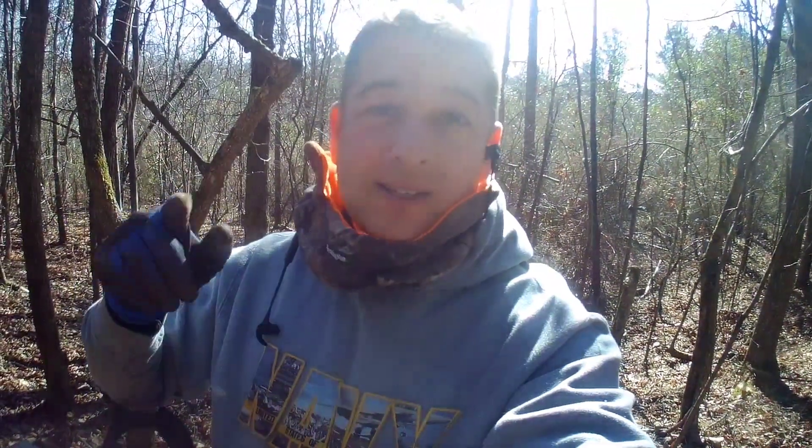Hello everybody, I'm back at it again — super excited to be back out here, just inside the woods where I found that staff officer's button on the last video. I'm out here with Kelly today. I found something and wanted to wait until I found something to turn the camera on — it's kind of interesting, right down here.